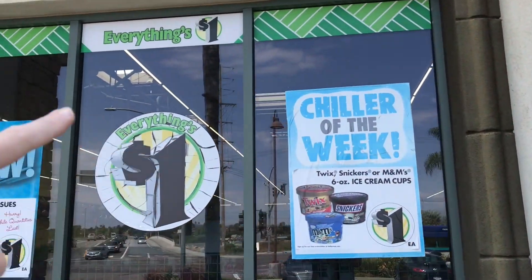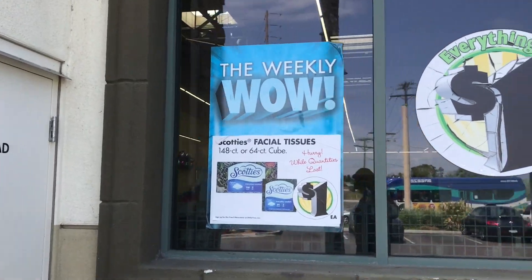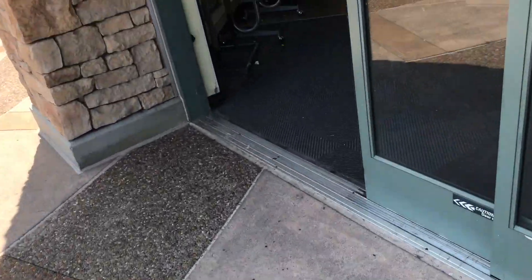Taking a look here in the front window, it has the weekly wow thing. It just shows Kleenexes and stuff like that. So it doesn't show the movies. Usually it shows them, not always though. But yeah, you can see right in the front for the weekly wow it's just a bunch of Kleenex boxes.